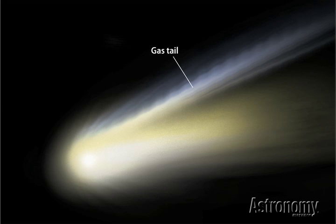Most comets also possess a gas tail and a dust tail. As the gases expand and rise through the coma, sunlight ionizes the molecules — in other words, it strips away one or more electrons and leaves the molecules with an electric charge. The solar wind then picks up these charged molecules and blows them straight away from the Sun, creating the gas tail. The dust tail forms as solar radiation pushes on the coma's dust particles, carrying them on curving paths away from the Sun. The dust particles reflect sunlight, yielding a yellowish color compared with the gas tail's bluish hue.